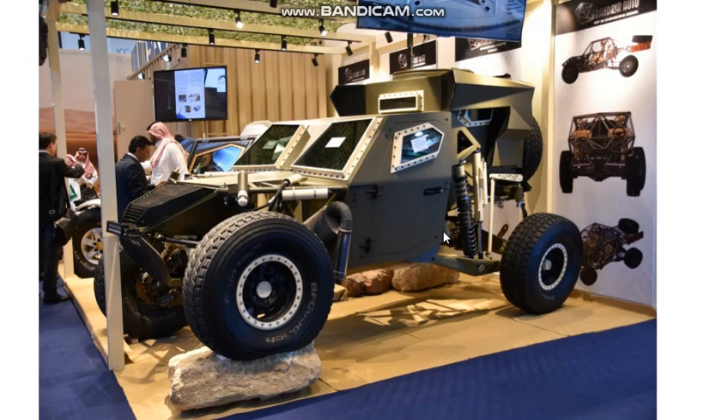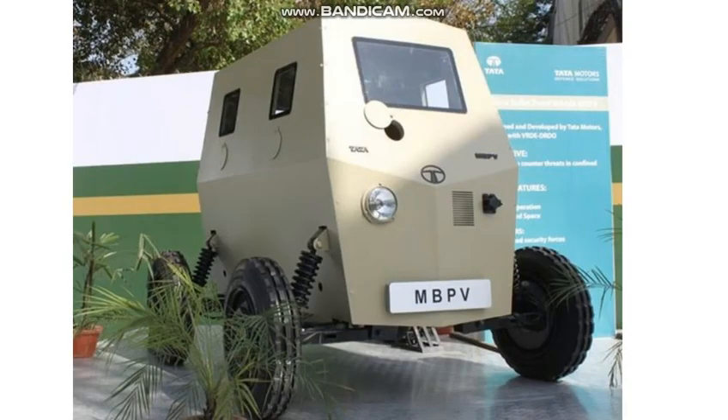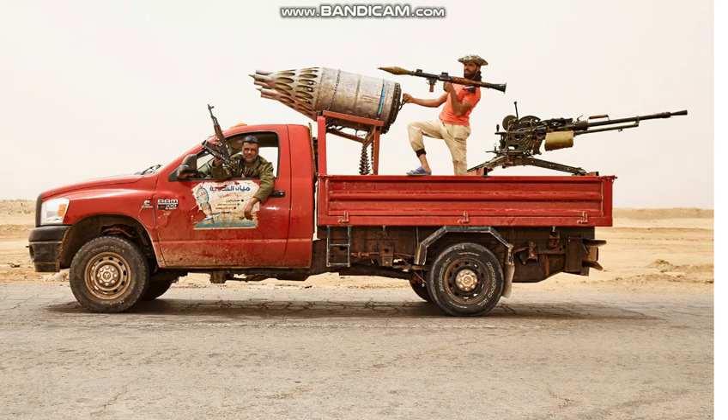The next vehicle is MBPV by Tata, shown here. It weighs as much as 1.1 tons. No mine protection. The level of ballistic protection is present but not disclosed. And the last one, but the most popular and worldwide spread, is the gun truck — very cheap and very cost effective. The only protection of the vehicle is against small arms fire. Of course, land mines and IEDs are not stopped by small arms.